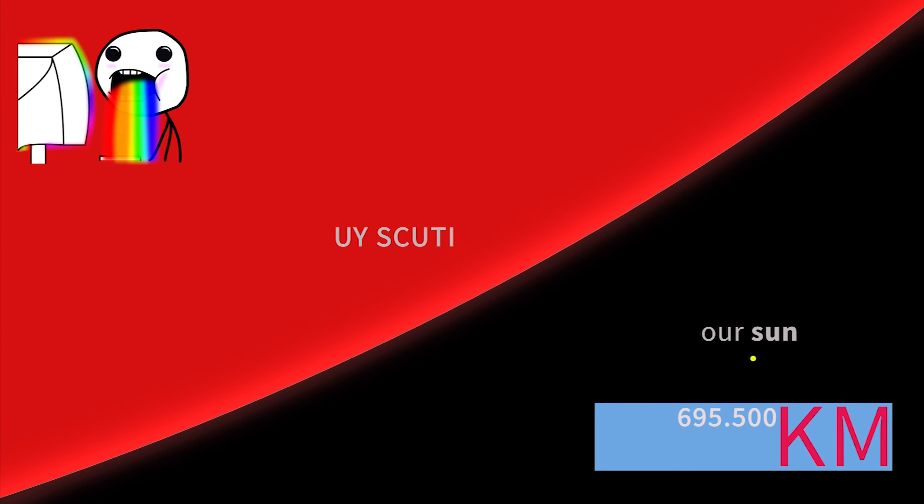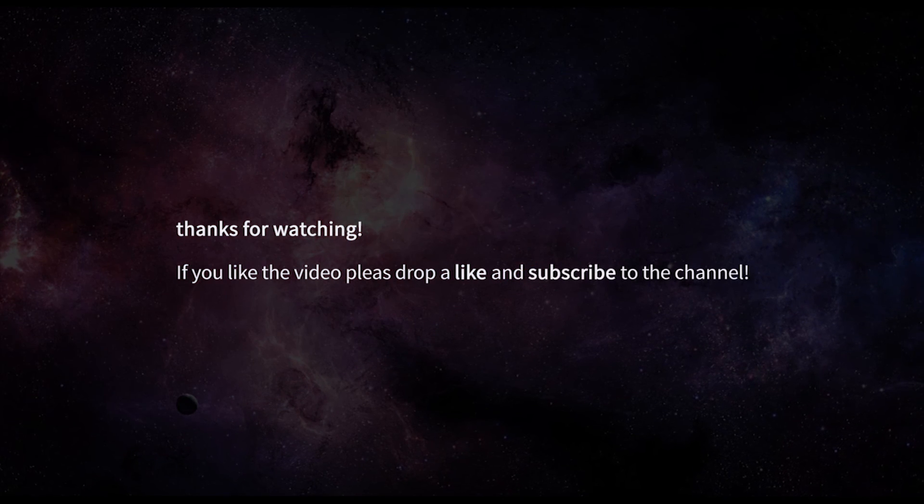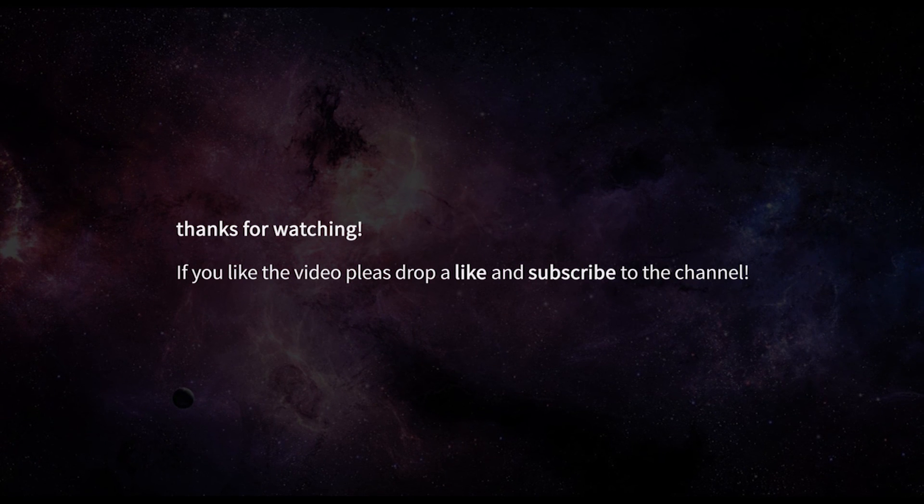The answer is: you are insignificant, so stop posting statuses on social media because no one cares — especially me. By the way, I was joking. I love social networks and I love you too. You can post and share this video, but just this video — and don't forget to subscribe.